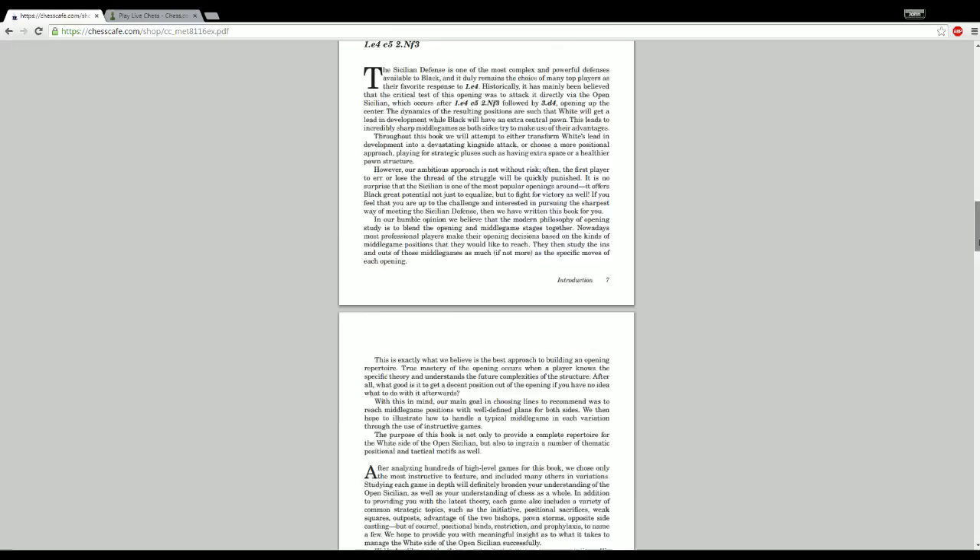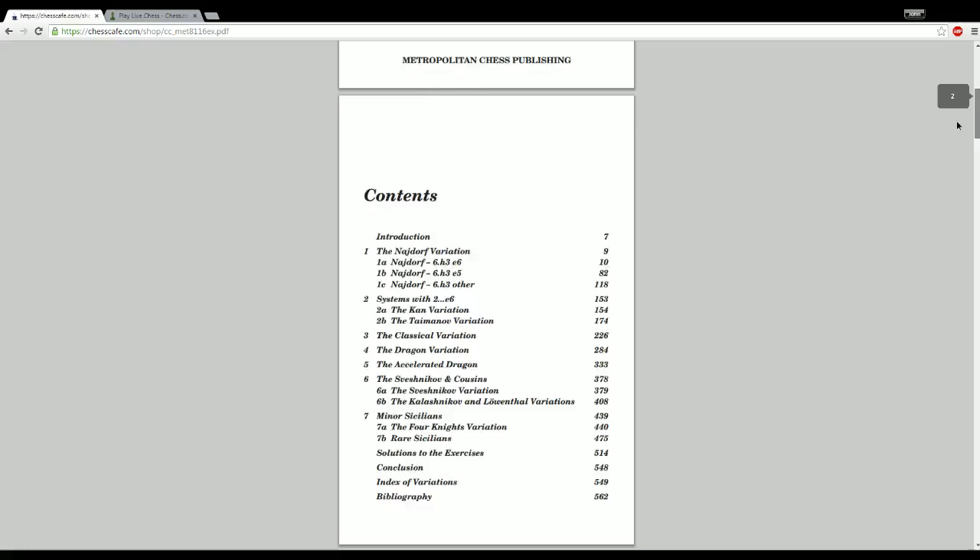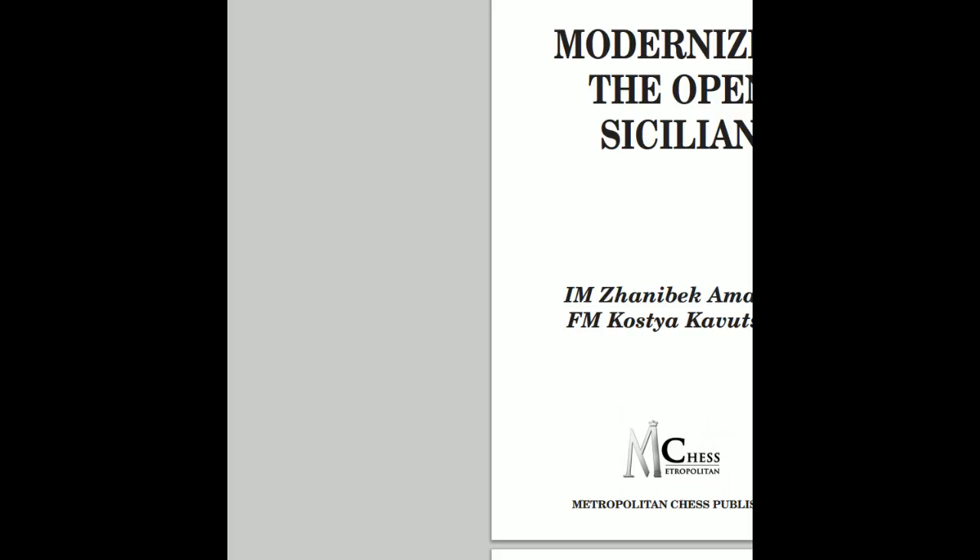So this is a brief overview of the book. I'm going to show you some of the major lines and recommendations and pick out a few things that caught my eye. Let me switch over to the chess.com board now.